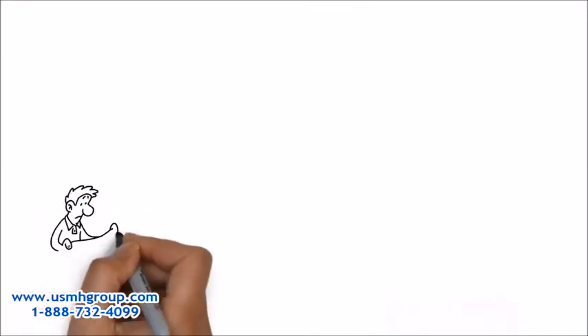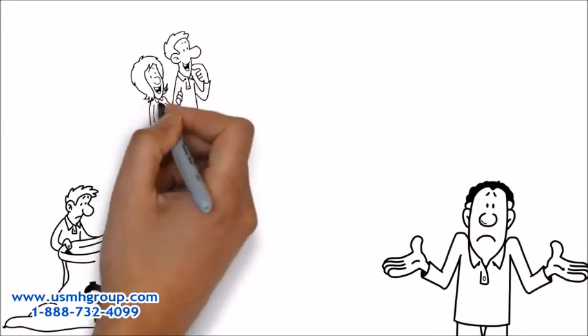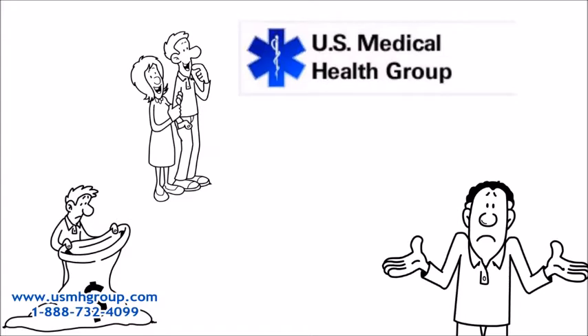We were even struggling to pay for our kids' yearly checkups and dental visits. We were struggling financially and had no idea what to do until we found U.S. Medical Health Group.